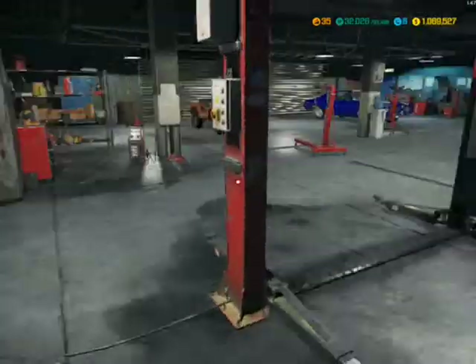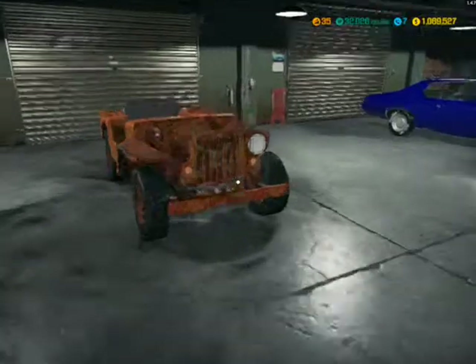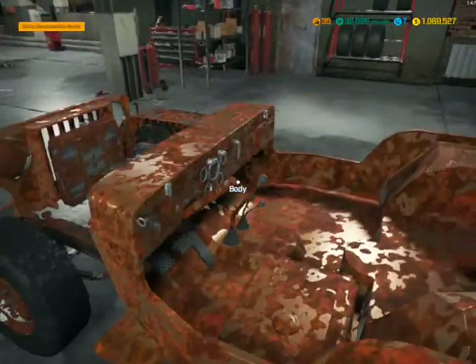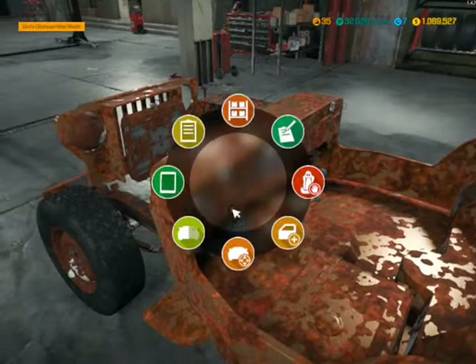Look what I got at the junkyard — good old fashioned World War II, no doubt about that, Willys Jeep.